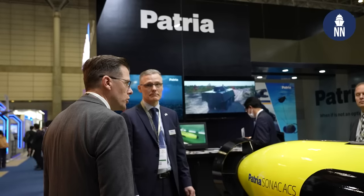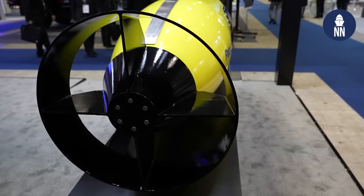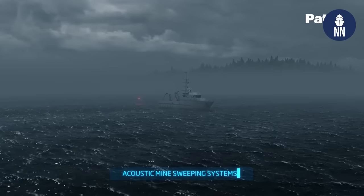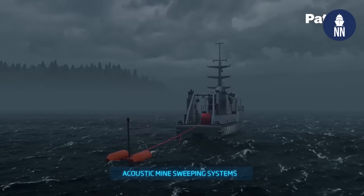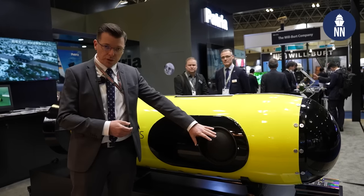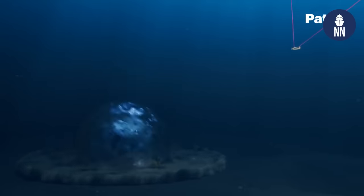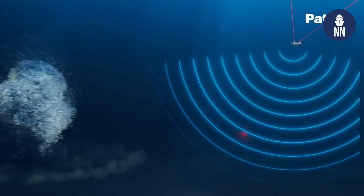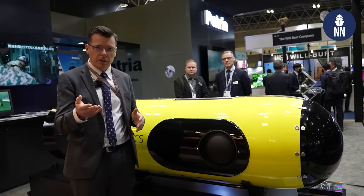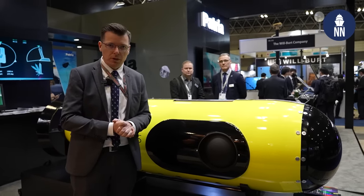Patria of Finland is showcasing for the first time a full-size model of the Sonak ACS acoustic sweep. It's a pretty big device, intended to be towed by a minesweeping ship. It is fitted with hydrophones to reproduce pre-recorded sounds of surface ships in order to trigger sea mines that are activated by the acoustic signature of ships. This system has been selected by Belgium and the Netherlands under the RMCM mine warfare program.